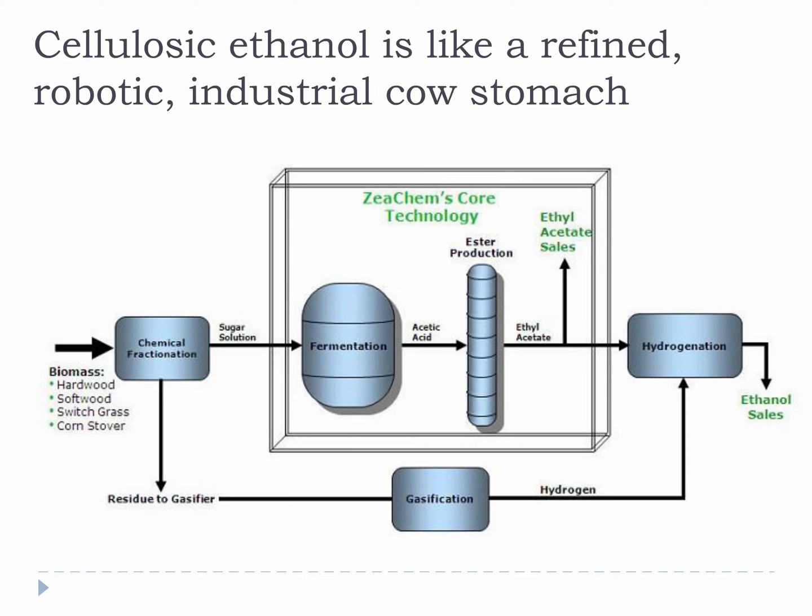Just like the digestion analogy, cellulosic ethanol is like a refined, robotic, industrial cow's stomach. This is an oversimplification, but it's fairly accurate and it provides an example just about everyone can get and appreciate.